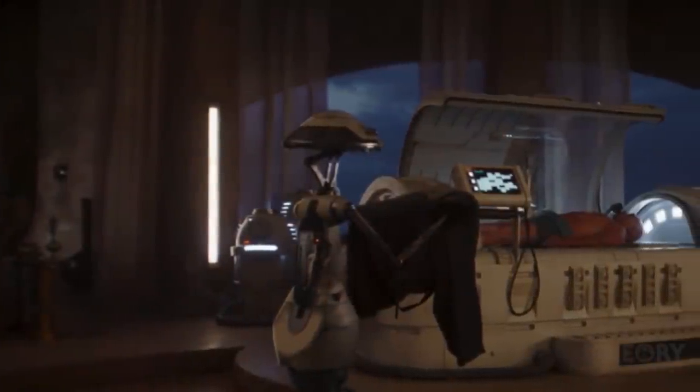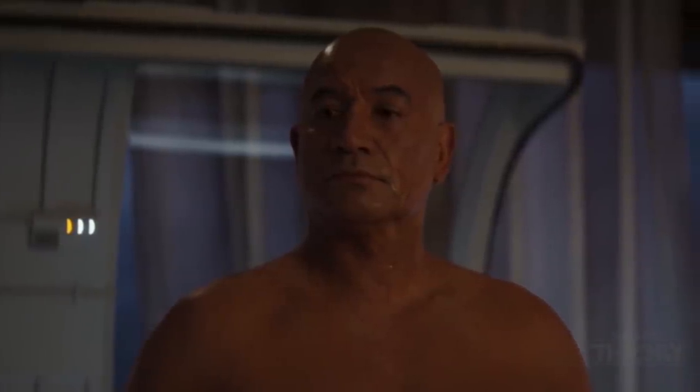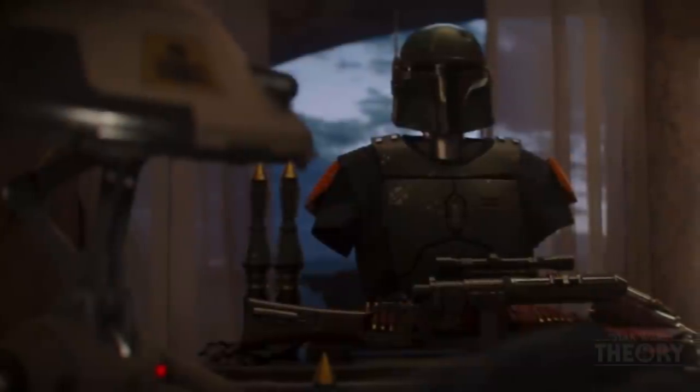Boba leaves his bacta tank and the droid tells him his healing is finally complete. We're probably done with the flashbacks now, which is bittersweet — I really liked the Tusken moments and the explanation of what was happening — but I'm very excited to move forward with the story in present time.